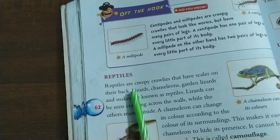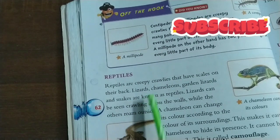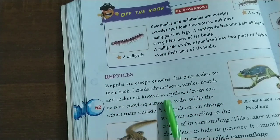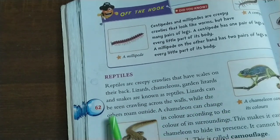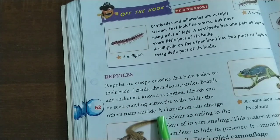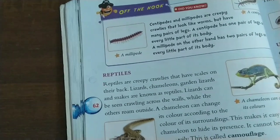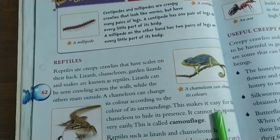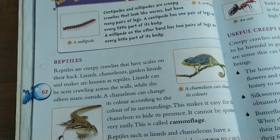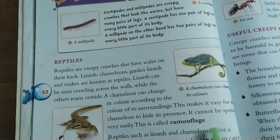Reptiles: Reptiles are creepy crawlies that have scales on their backs. Lizards, chameleons, garden lizards, and snakes are known as reptiles. Lizards can be seen crawling across the walls while others roam outside. A chameleon can change its color according to the color of its surroundings. This makes it easy for the chameleon to hide its presence and it cannot be spotted very easily. This ability is called camouflage.